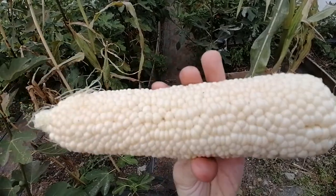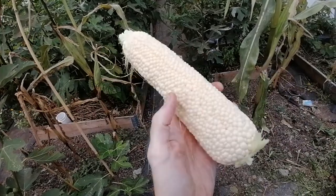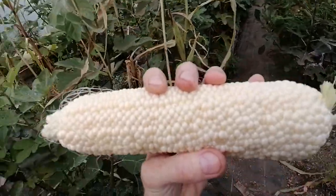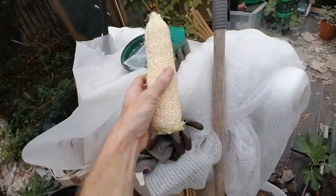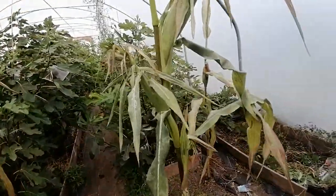Check out the size of that cob — that's probably the biggest cob I've ever grown. This is an organic variety called country white. Unfortunately, as spectacular as that looks, it doesn't actually taste as good as other cobs I've had before, but I can always marvel at the size of it.